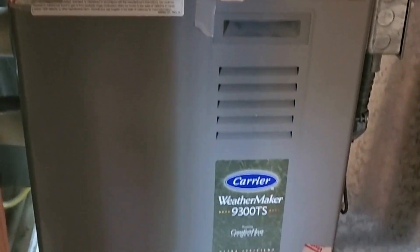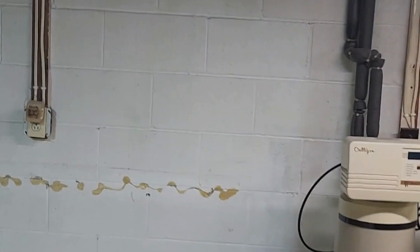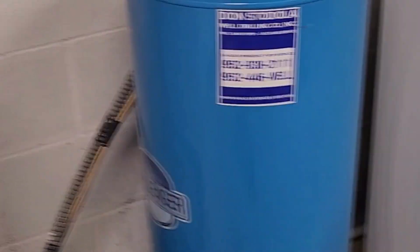Back here is the furnace — not too bad. Most furnaces here in Minnesota are gas forced air, so that's kind of the expectation. There is a well pump here, and back here is the storage area and water heater. Well, there you go — that's a wrap.